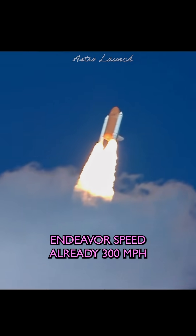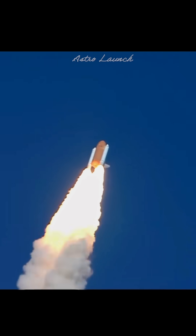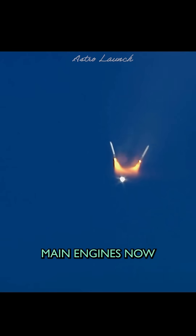Endeavor speed already 300 miles per hour, altitude one mile. Boost Officer confirms good separation of the solid rockets. Endeavor on its second stage main engines now.